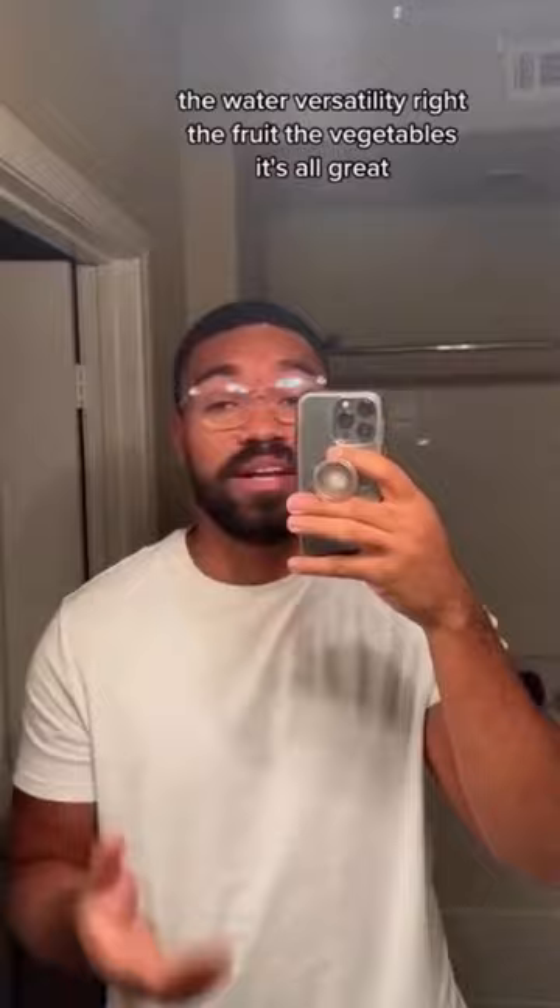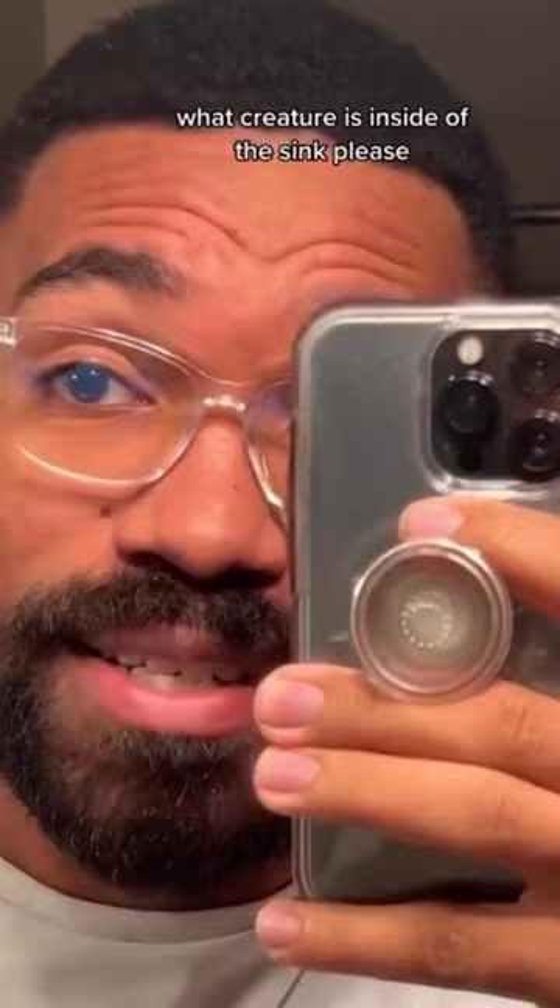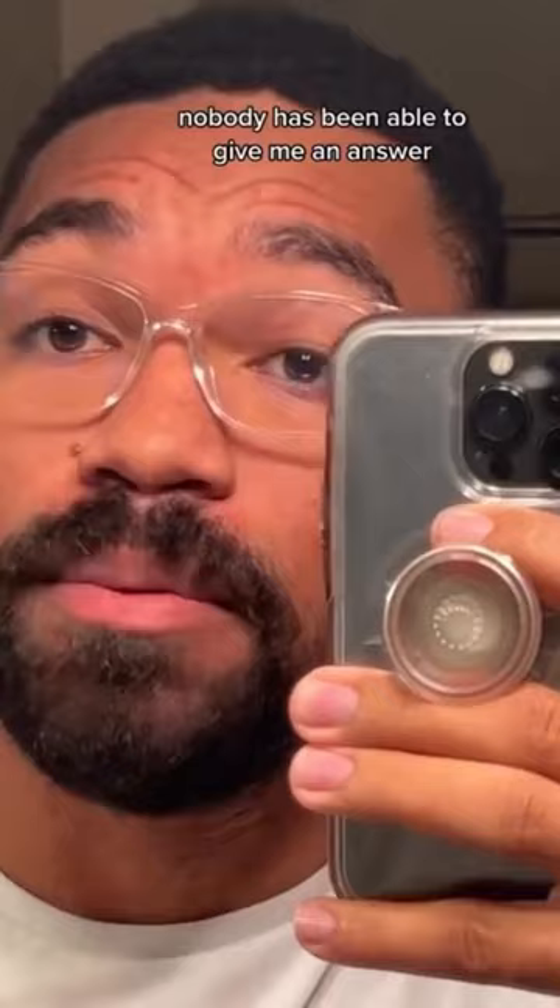I love the sink — I think the sink is great. The water versatility, the fruit, the vegetables, it's all great, it's all fantastic. Come here really quickly — what creature is inside of the sink?